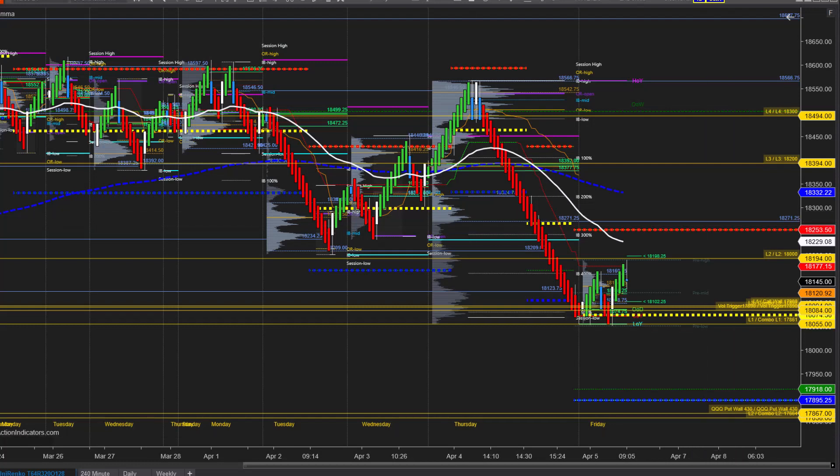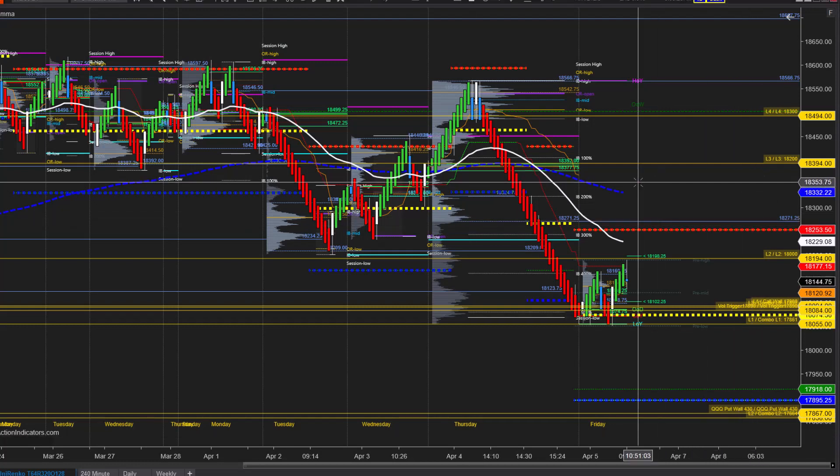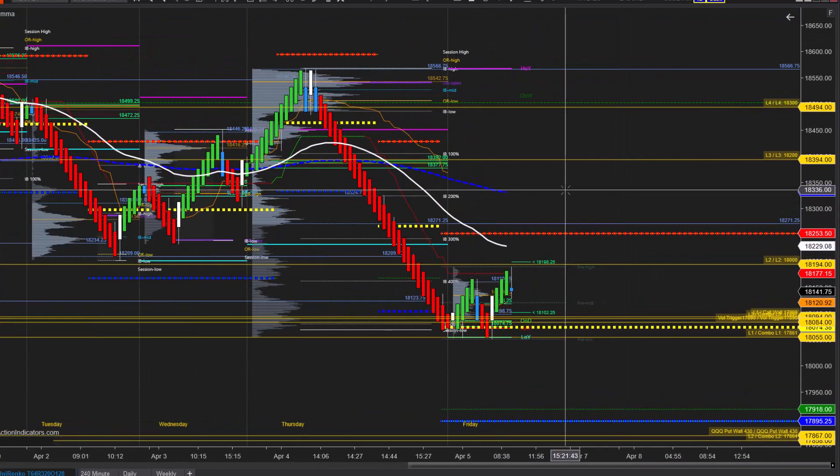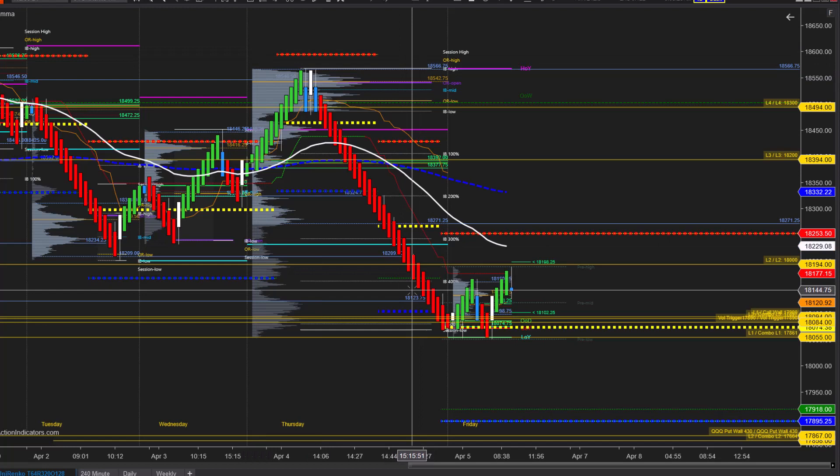Good morning, it's Friday, April 5th. We just had our NFP release. This is our pre-market analysis, and one thing I want to take a look at is yesterday's trading range as well as our weekly price action and where we're located.